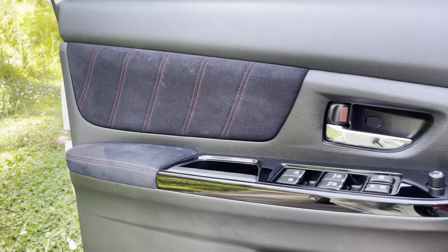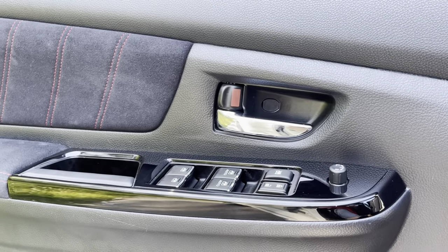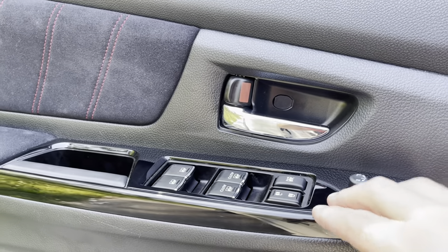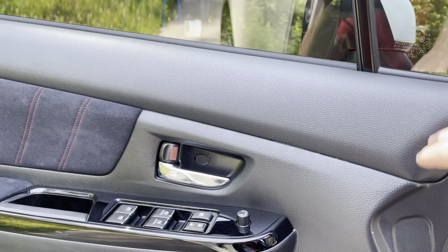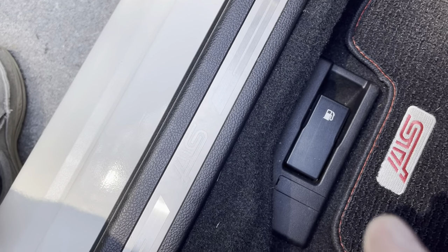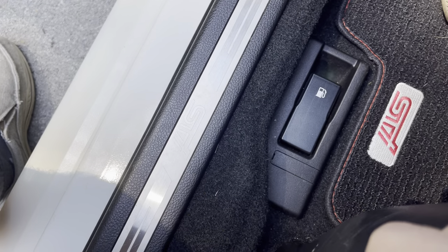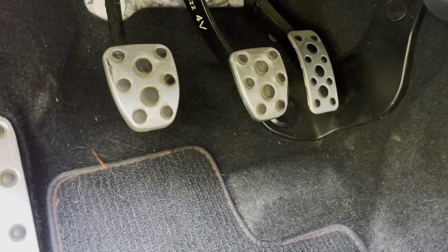You've got nice doors with Alcantara trim on them as well, and some Piano Black. I'm not crazy about this — the Piano Black doesn't really match well with these doors and doesn't make too much sense to me why they would put that there. You've got STI badging on the door sills and STI badging on the floor mats. Nice aluminum pedals down here — all metal.